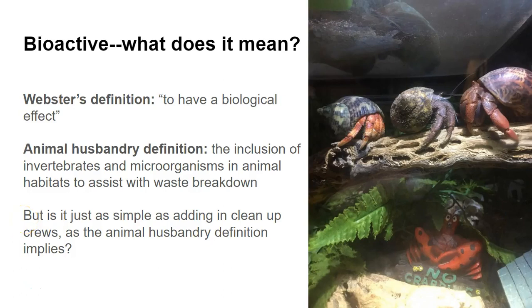The first place to start is figuring out what bioactive means. The short and sweet definition given by Webster's is that it's for one thing to have a biological effect on another. In the animal husbandry world, the commonly accepted definition is a setup that includes invertebrates and other microorganisms that assist in the breakdown and degradation of waste material from whatever animal is being housed in that particular enclosure.